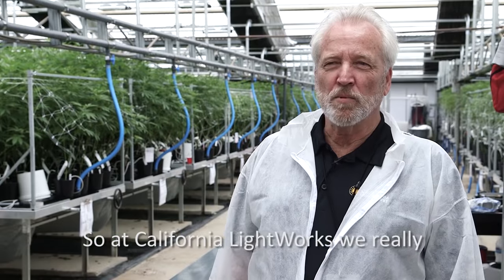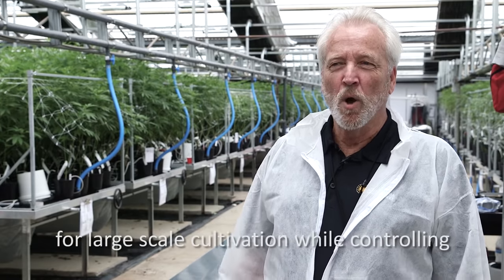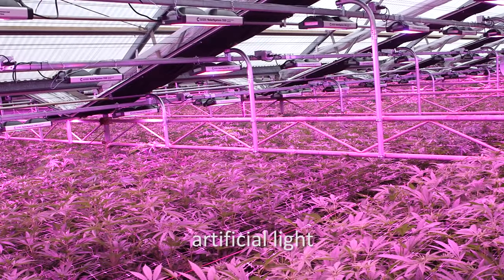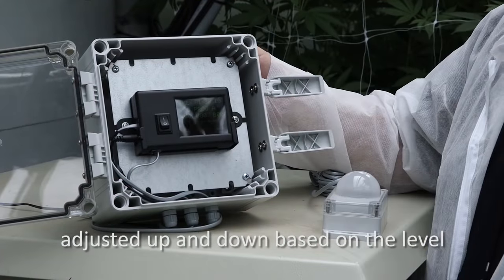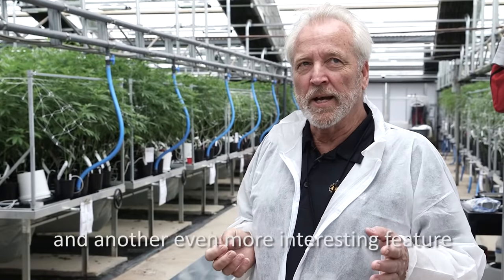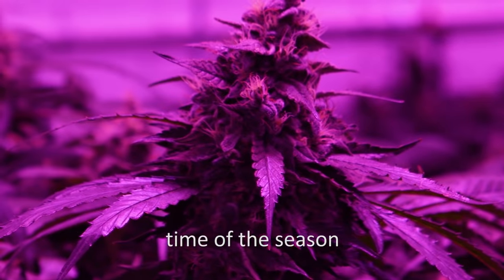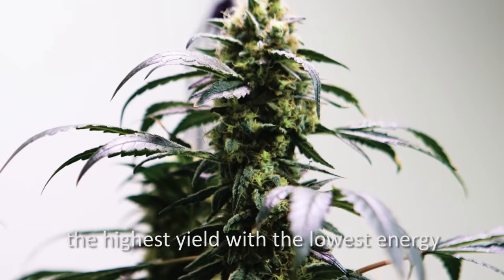At California Lightworks, we really believe in the greenhouse model as it offers quite a few advantages for large-scale cultivation — controlling the environment, controlling pests, being able to control the light, while at the same time using as much natural sun as possible and augmenting with artificial light. The big advantage of LEDs is they can be adjusted from zero to 100%, automatically going up and down based on the level of sunlight available. You can also change the spectrum with California Lightworks, supplementing with just the right spectrum for the particular plant or time of season. Spectrum control in a greenhouse environment can give you the best of all worlds: highest yield with the lowest energy consumption.